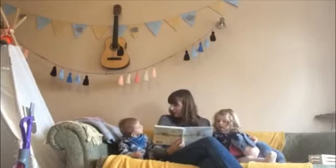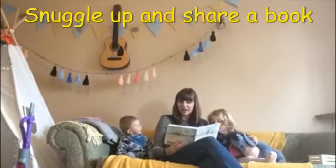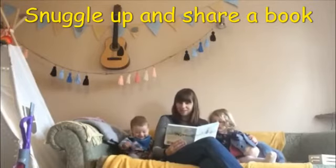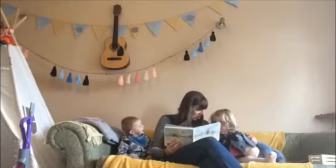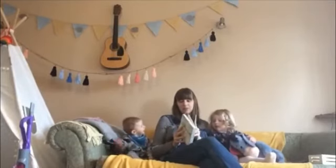Finish the day with a bedtime story. Snuggling up with a book really helps strengthen the bond between you and your child. Children of any age love to hear you reading stories out loud, and we also know that a bedtime story helps your child sleep at night.